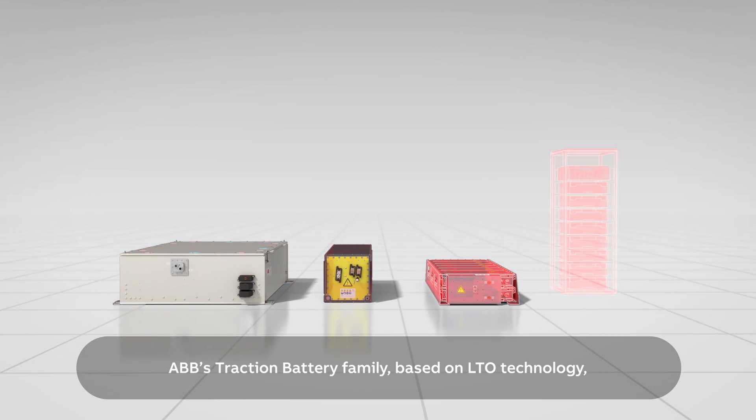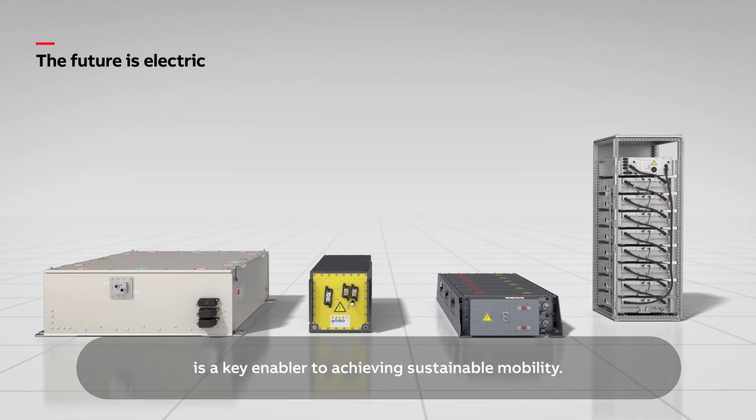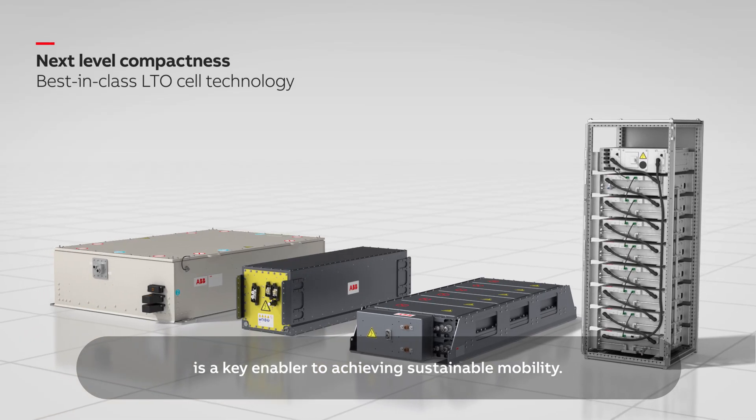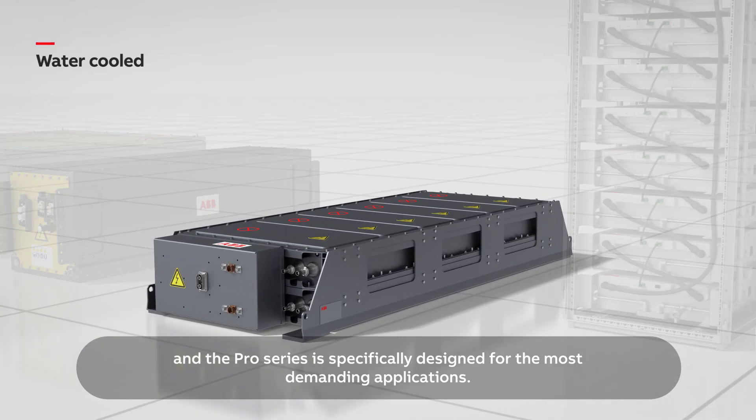ABB's traction battery family, based on LTO technology, is a key enabler to achieve sustainable mobility. And the Pro Series is specifically designed for the most demanding applications.